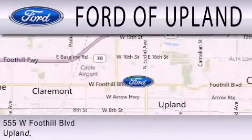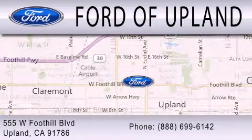We are located across from the Upland High School at 555 West Foothill Blvd. in Upland.